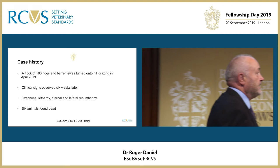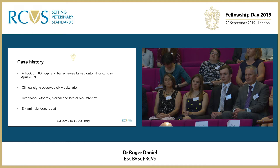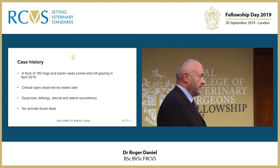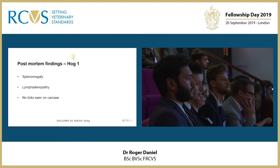To get to the case history that I'd like to present today: this was a flock of 180 hogs — by that I mean ewe lambs that haven't been bred — and barren ewes that were put on hill land above the Elan Valley. Clinical signs began to appear about six weeks later and these included dyspnea, lethargy and lateral recumbency, and also six animals were found dead by the farmer at that time.